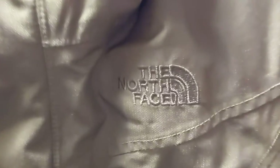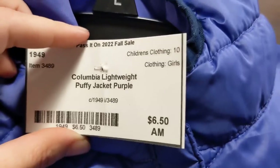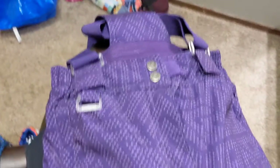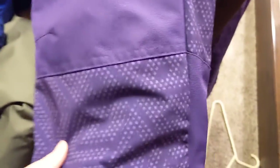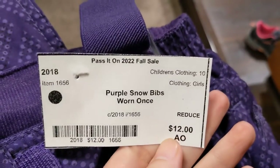Some coats — I got her this North Face jacket, it was $25. She wanted a poofy coat, $6.50. And these ski pants were $12.